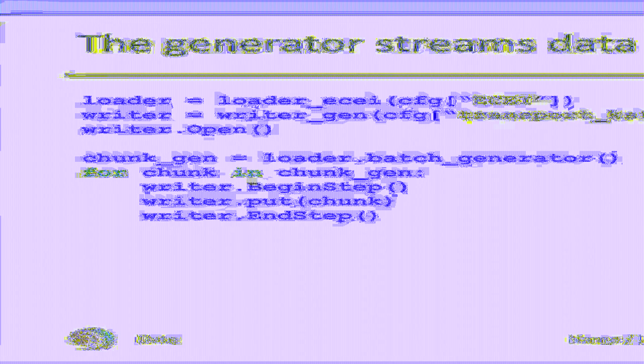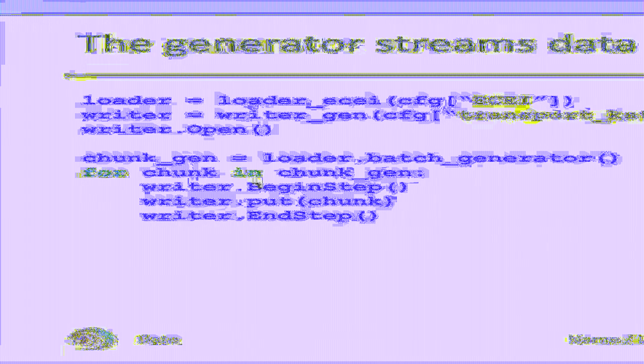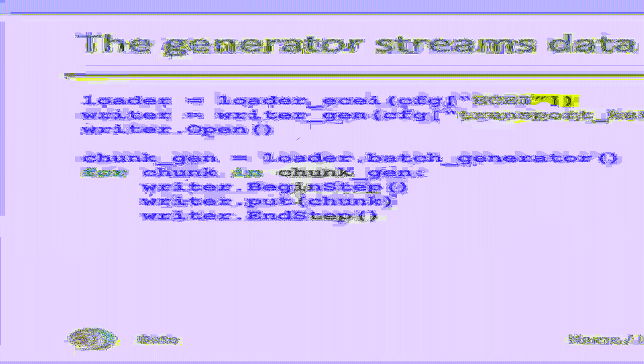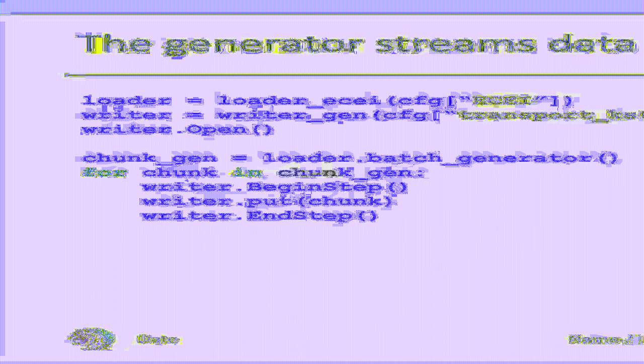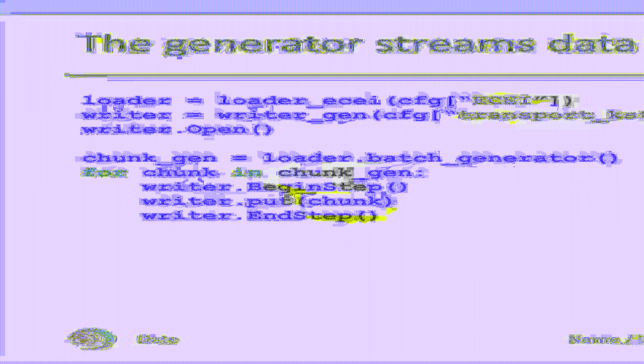Let's start with inspecting the generator, which usually runs on the DTN. It has a rather simple logic. First, a data loader and the writer are instantiated. The following for loop iterates over time chunks of ECE data, consisting of 10,000 consecutive samples for all 192 channels. These chunks are streamed using the writer. The function calls begin-step, put, and end-step are thin wrappers around similar calls to the ADIOS library, which reflects its step-based interface designed with scientific applications in mind.